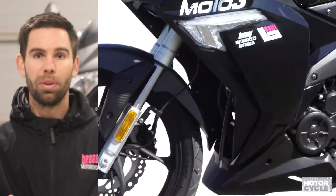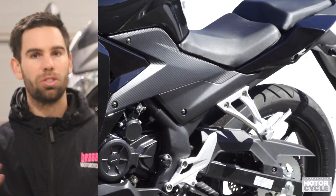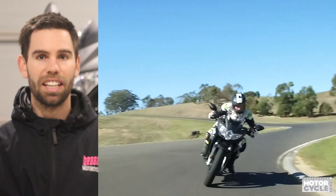Now if you're interstate, we can help you with a dealer to register your bike up in your area, but we recommend you just do it yourself. Every state's a bit different — I've put a blog together and you can go to the BRAAP website and check it out.